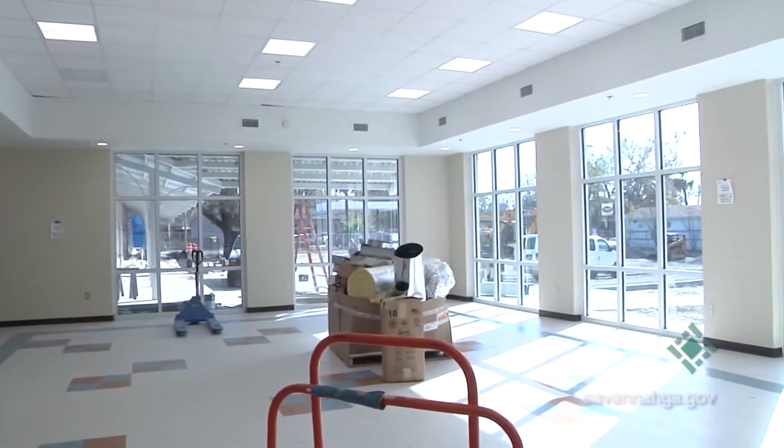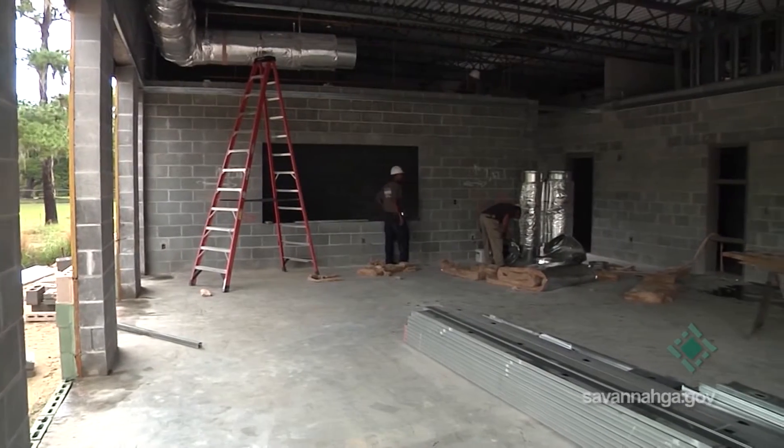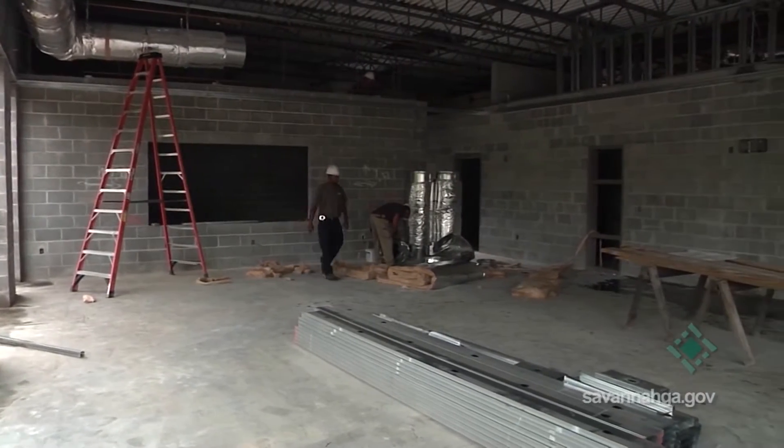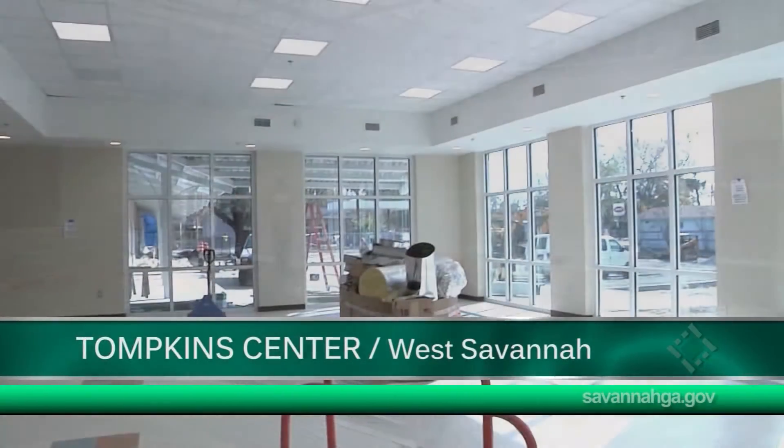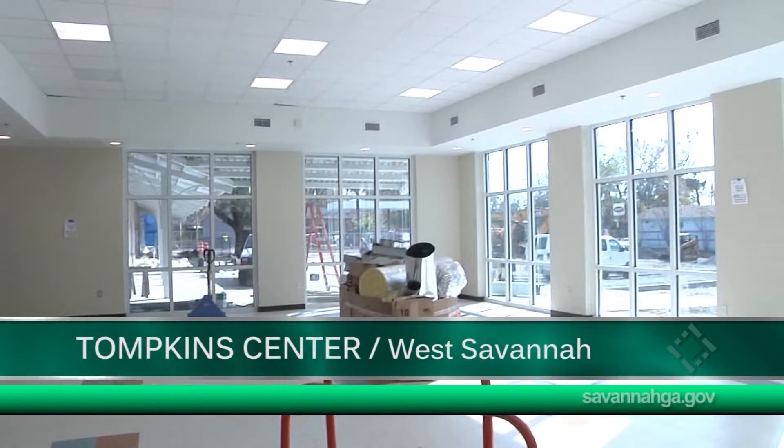This is a multi-purpose room. As promised, the citizens and residents not only here but throughout the city of Savannah have a beautiful standing facility. The open-air design — most neighborhood centers are closed in with cinder block, but here you can look out and see it. It's much more modern, much more contemporary.